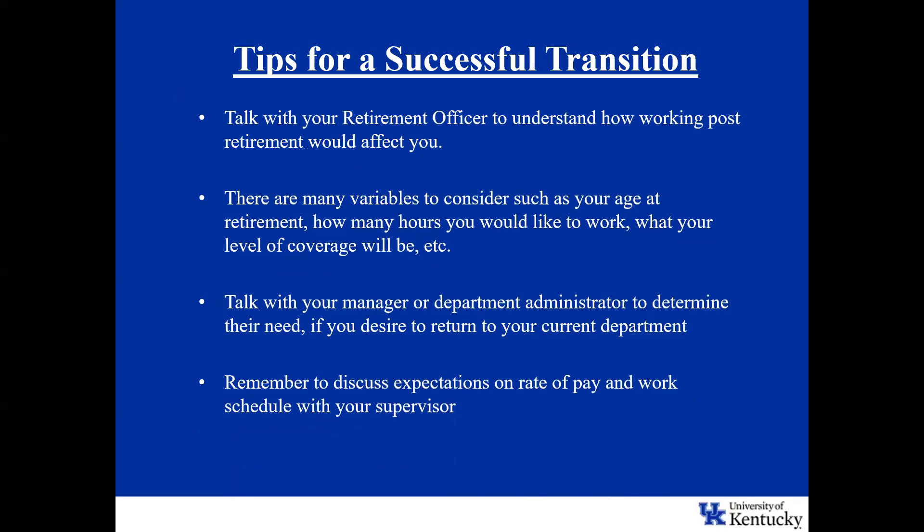Let's talk about the transition to STEPS and some tips for how that happens. One of the first things I mention to employees even just considering retirement is to talk with a retirement officer to understand how working in post-retirement will affect them, because each individual is different — it's a case-by-case situation. Talking to that retirement officer would be the first step.